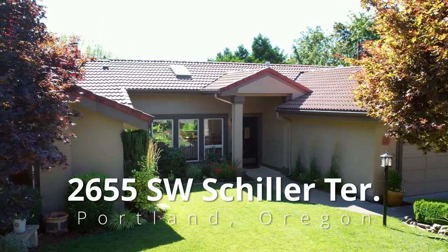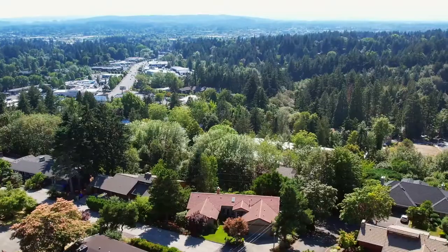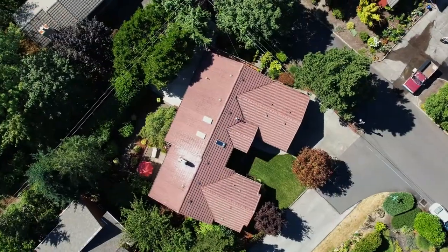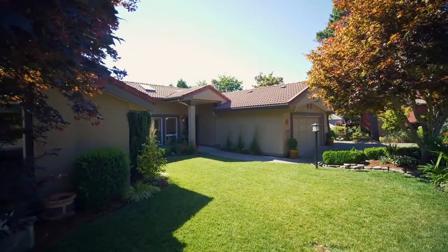Welcome to this rare opportunity for a beautiful, updated and spacious home in the desirable West Slope community. Located in a gorgeous area with tree-lined hills, it's conveniently located to downtown Portland, Beaverton, Aloha and Hillsboro.